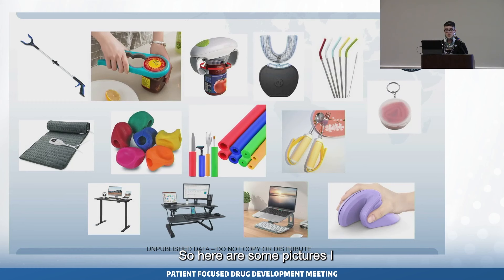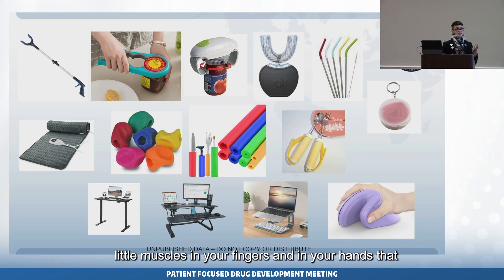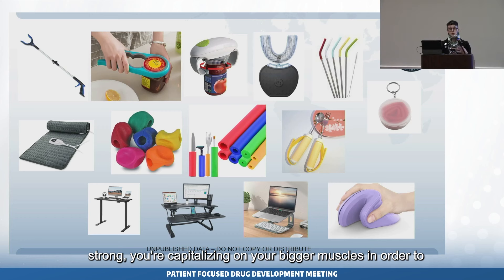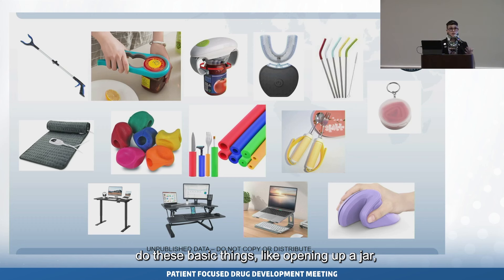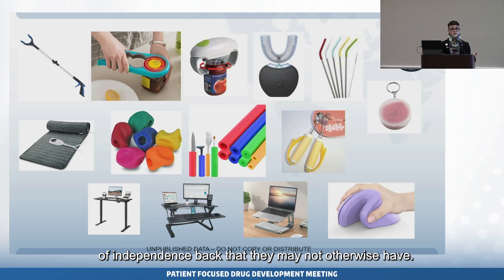I want to draw your attention first to the picture with the turquoise jar opener and hands. This is very inexpensive and it's so handy — no pun intended. Instead of using the little muscles in your fingers and hands that may be very stiff, swollen, painful, and not as strong, you're capitalizing on your bigger muscles to do basic things like opening a jar. Having an adaptive aid like this gives somebody a piece of independence back that they may not otherwise have.